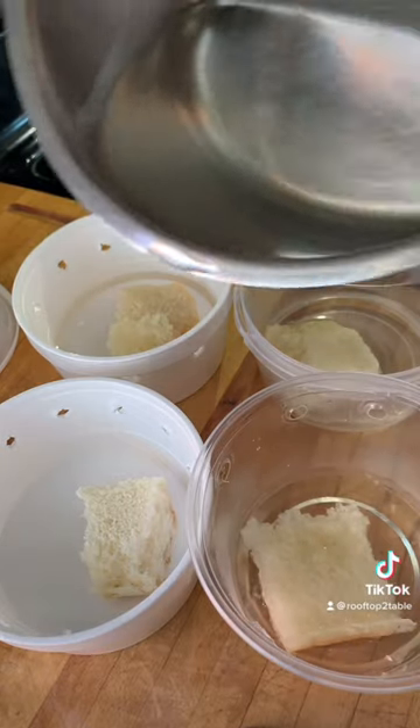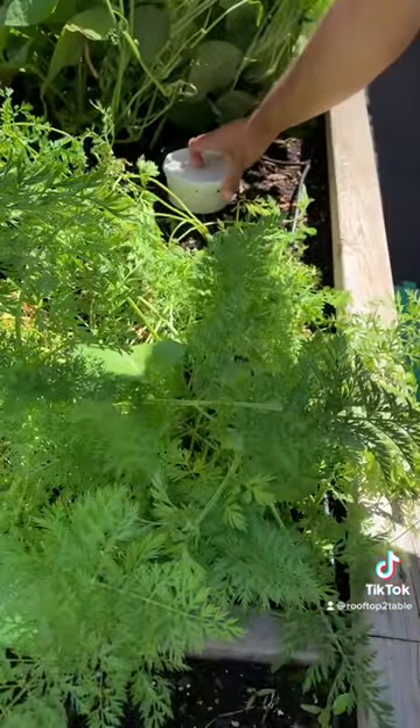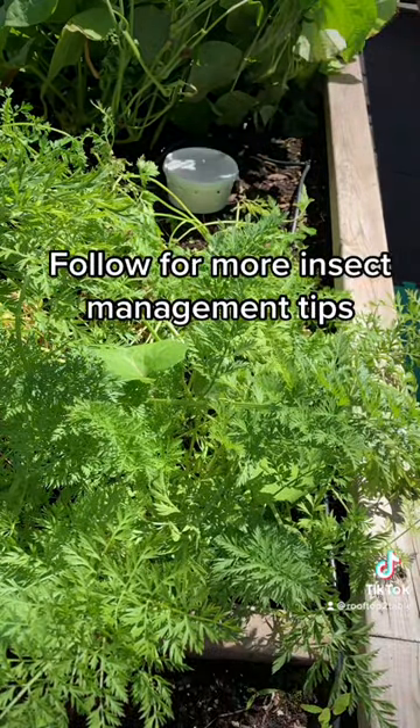So I'm making these ant traps. I'll post detailed instructions on how to make them tomorrow. Follow for more insect management tips.